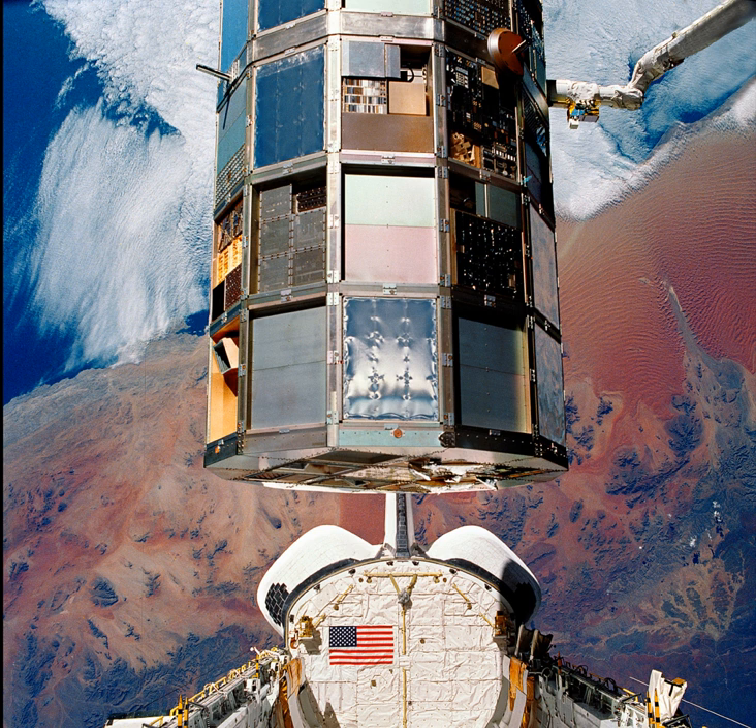Columbia landed safely on 20 January 1990 at 1 hour 35 minutes and 37 seconds PST on runway 22 of Edwards Air Force Base, California. The shuttle had a landing weight of 103,571 kg. The roll-out distance was 3,271 m, and the roll-out time was 62 seconds. The orbiter returned to KSC on 26 January 1990.